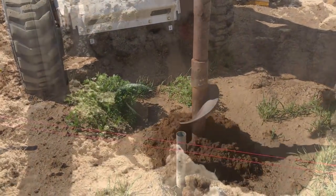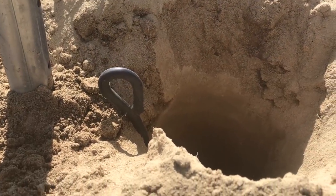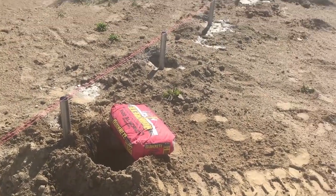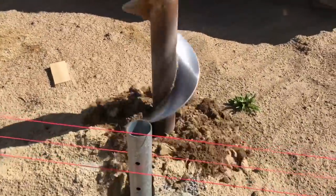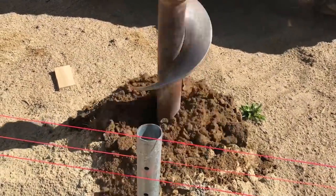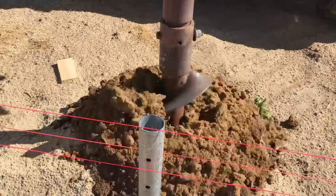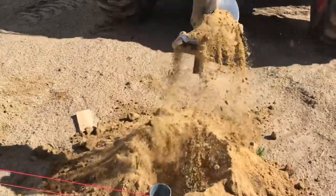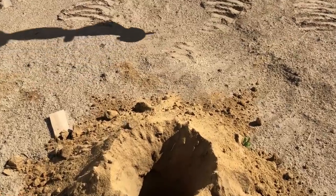Each hole is dug 3 feet deep, the ground anchors are placed in the holes and concrete is added to completely cover the anchor. There was a bit of debate about putting anchors in the same hole as the post, but after talking to an engineer it was decided to make a new hole and place the anchor in that, and that would provide better strength and security for the entire building.